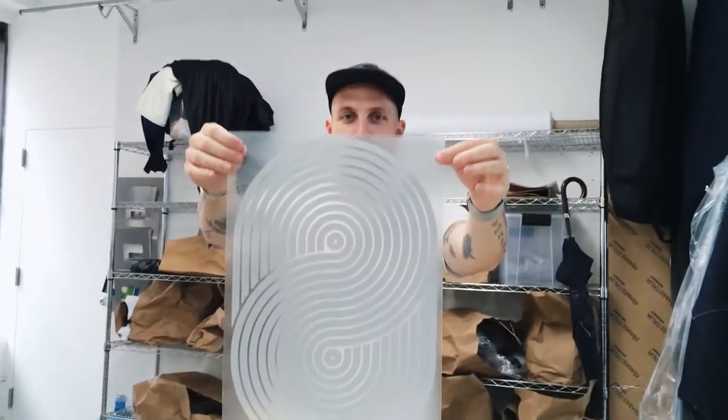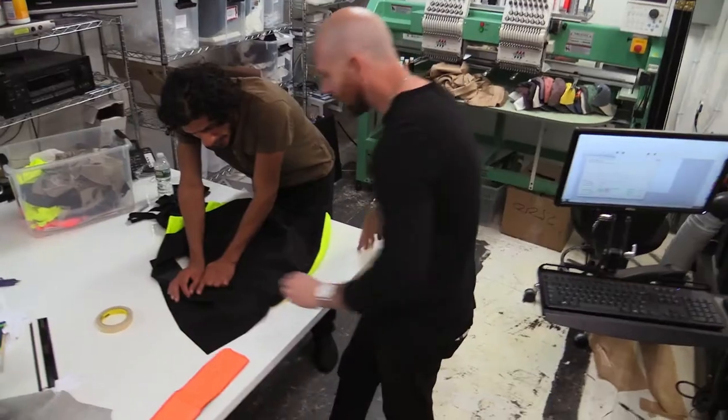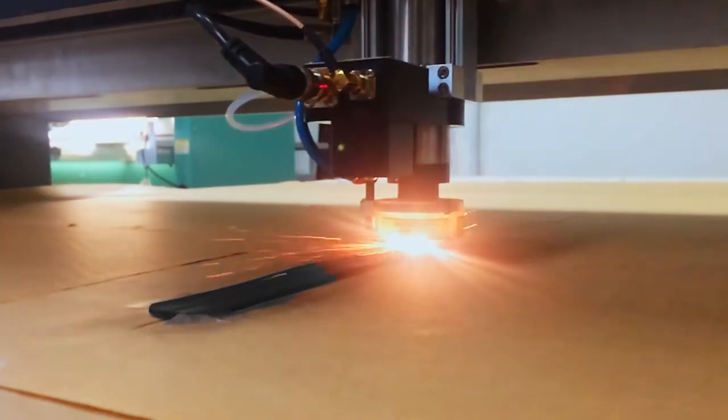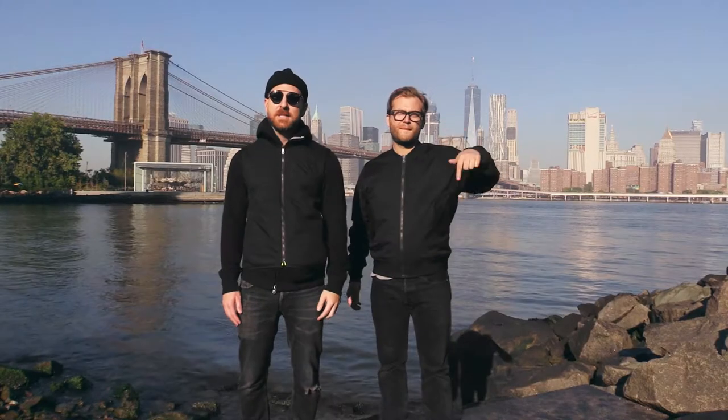We started this project because everywhere we looked we found either cheap clothes designed to fall apart or overpriced fashion made for the runway and not the real world. We believe a better way is possible. You can't find this level of craft and detail anywhere and we're making it right here in New York City.